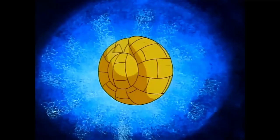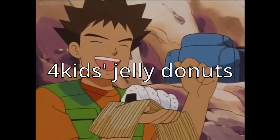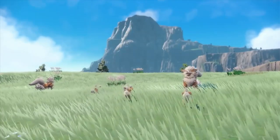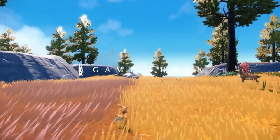Whenever someone makes a comment about Pokemon's English localization, most people immediately think of poor Brock's jelly donuts. However, Pokemon as a game has offered us much more than that, and I'm here today to show you that.